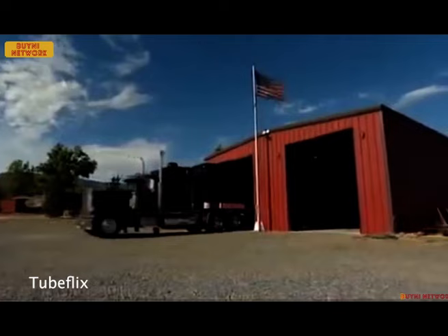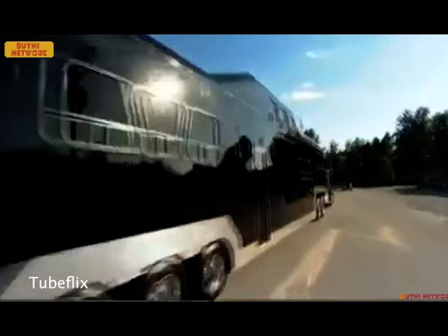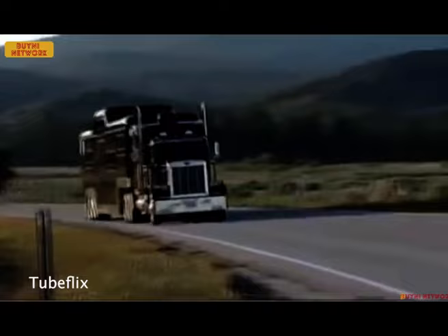Forget the dance floor — this limousine is the dance floor. The aptly named Midnight Rider holds the Guinness World Record for the largest limousine ever built, capable of accommodating a whopping 40 passengers. It's basically a mobile nightclub with multiple lounges, bars, and entertainment areas, perfect for rolling into any party in style and with enough space for the entire guest list. The Midnight Rider is actually classified as a stretch limousine due to its size and passenger capacity.